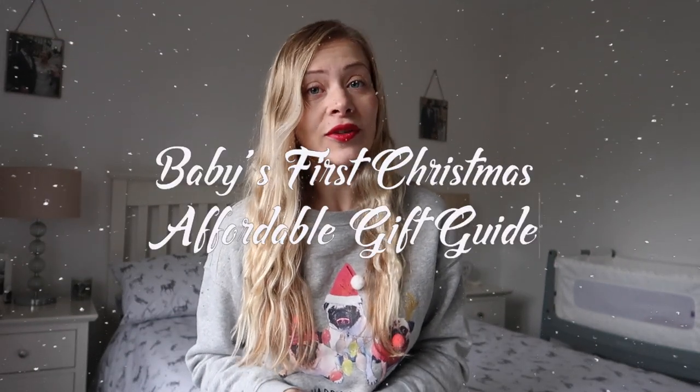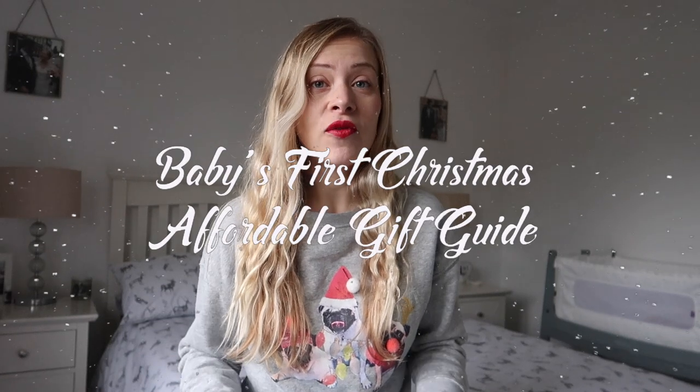Today I'm going to be sharing a really small, affordable gift guide for presents you can get a baby for their first Christmas, and some little tips and tricks I've found along the way. Welcome back to another video and the very first video in my new series of festive uploads. My name is Grace, and I am a new mum to an eight-month-old little boy called Elliot. I'll be uploading festive content every weekday throughout December, so I'd love it if you hit subscribe.